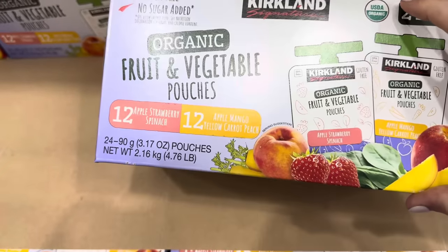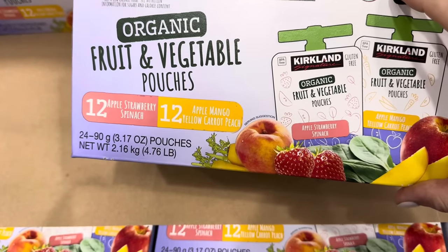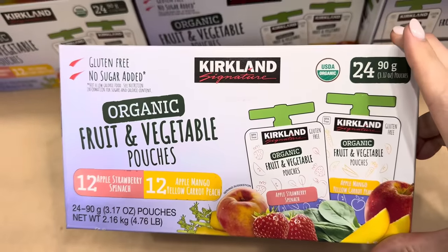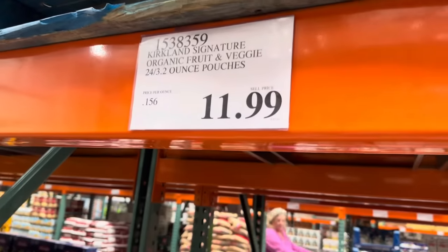Add this to your snack attack — organic fruit and vegetable pouches. You get 12 apple strawberry spinach or 12 apple mango yellow carrot peach. Gluten-free, no sugar added. There's 24 in the box. $11.99.